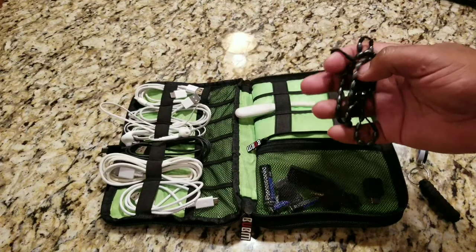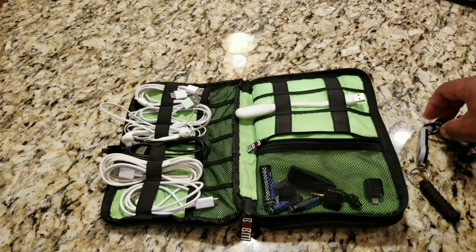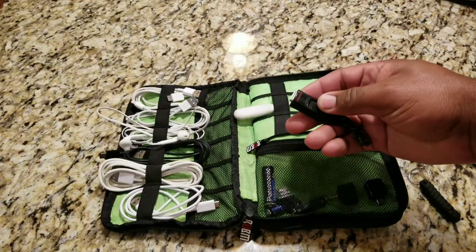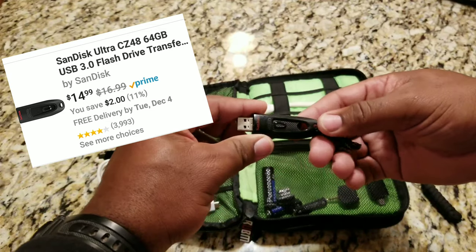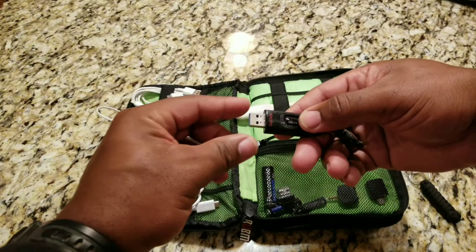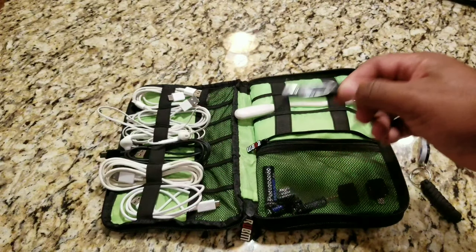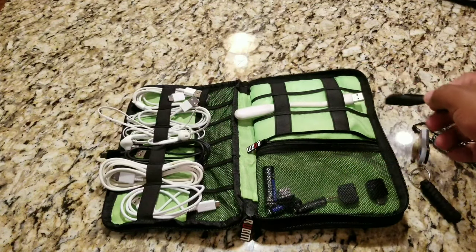Right here is an RSA token for my job to sign in. I always carry a rosary with me — sometimes I might feel like saying the rosary. Here's another SanDisk product: a thumb drive. What I liked about this thumb drive is it has a retractable connection and it's 64 gigabytes, so it's a lot of storage. I'll stick all my movies on here if I'm traveling.